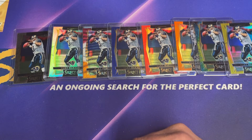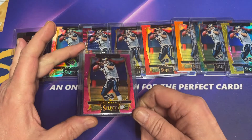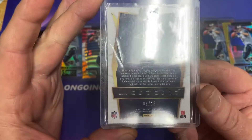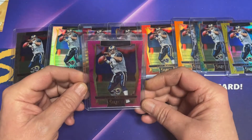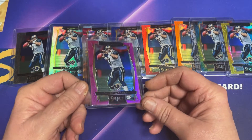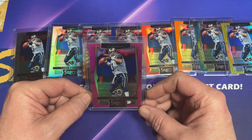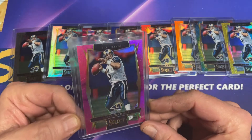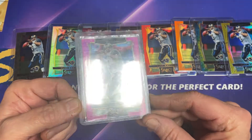But what I have found is a pink, which is number 215. And I didn't even know this card existed because it's not in the set checklist. Apparently after a little digging around online, this card was only available at the national card show.